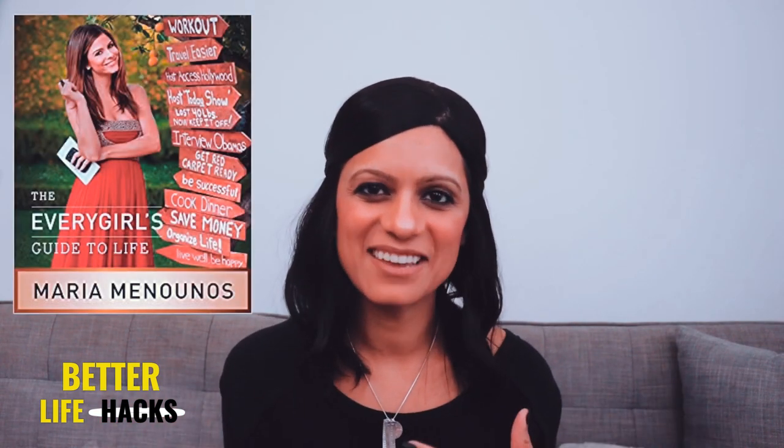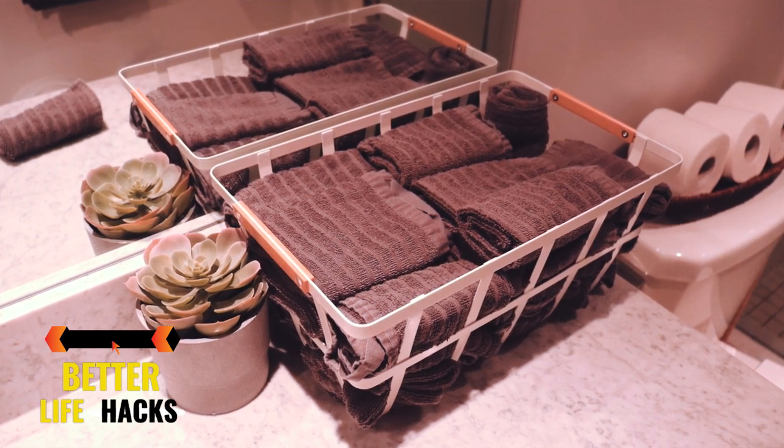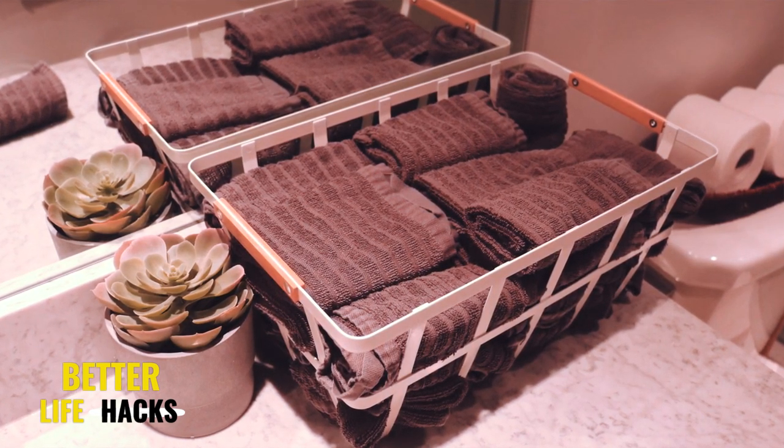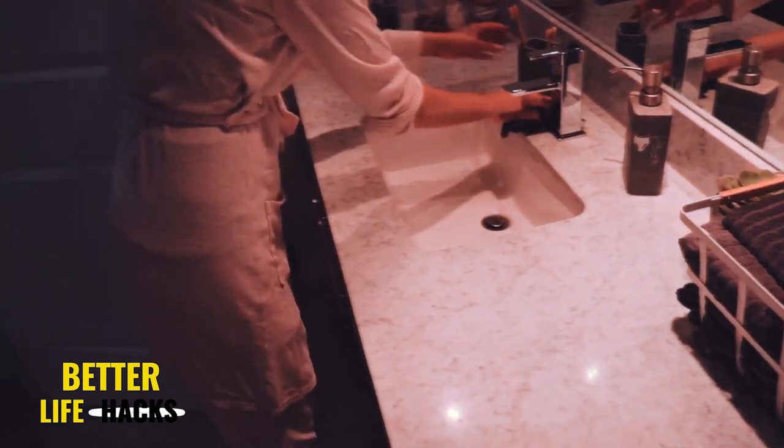Tip number three: face towels. This seems like a very basic tip and maybe a lot of you already do this. Years ago I was part of a book club and the book I chose was The Every Girl's Guide to Life by Maria Menounos — I'll link it down below. One tip that stuck with me was to keep a basket full of face cloths in your bathroom, so you're not using your hand towel or bath towel to dry your face. I switched from white to gray because I often wear makeup and that was starting to stain my white towels. After we wash our faces we grab one, dry our face, use it to wipe down the counter, and then toss it in the hamper. I highly recommend adding a basket full of face towels to your bathroom.